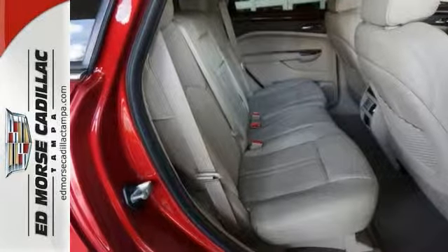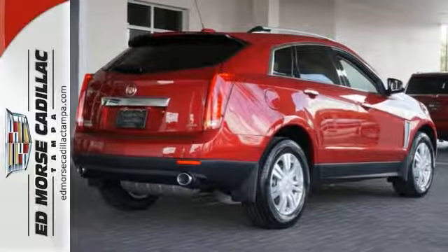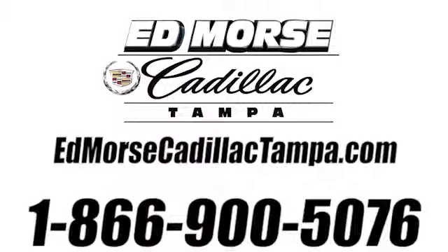Call us for more information or to schedule a test drive today. Call us today at 866-900-5076.